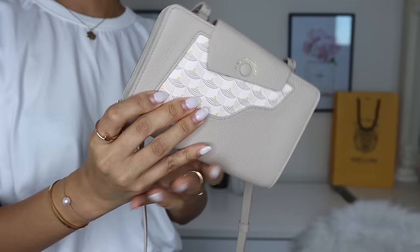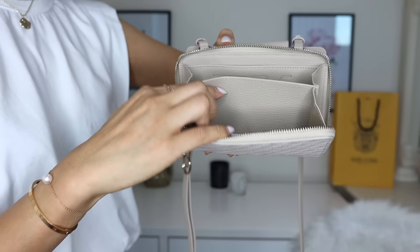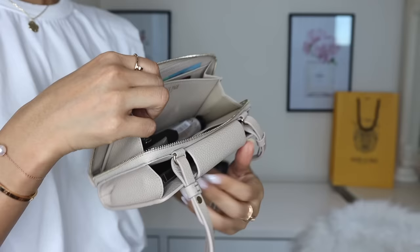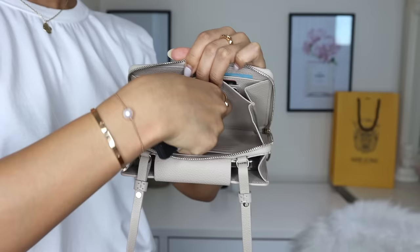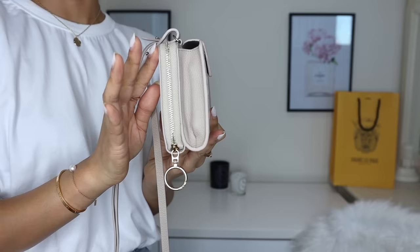Let me show you the back zipped compartment all filled up. I've got three credit cards on one side, some cash, and an extra store card. These are just the three things I need on a daily basis when heading out quickly. I've also got my car key, a small hand cream, and a lip balm — or you could fit a lipstick. These things fit really comfortably and the wallet on chain closes up perfectly.